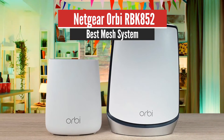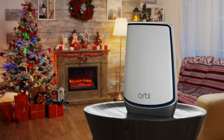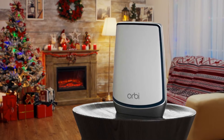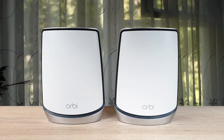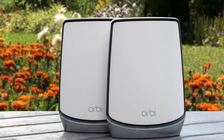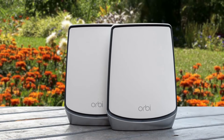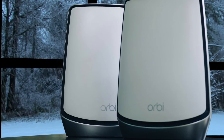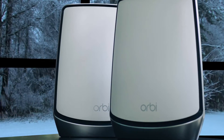Number 3: Netgear Orbi RBK852 — Best Mesh System. The Netgear Orbi can be considered one of the best mesh routers available. It can fill a large home with high-speed Wi-Fi, the setup process is very easy, and it has exceptional power and range. It has a very stylish yet large design and is comprised of two parts: the Orbi satellite and the Orbi router, with color-coded LEDs. On the back of the router, you will find a sync button, one Ethernet WAN port, a USB port, three Ethernet LAN ports, and a standard DC power port.